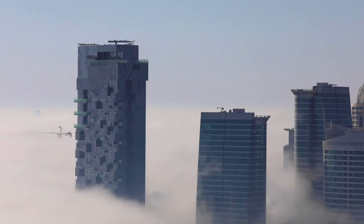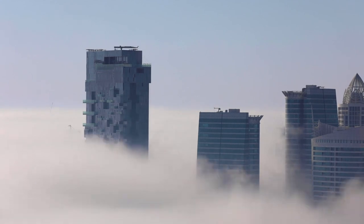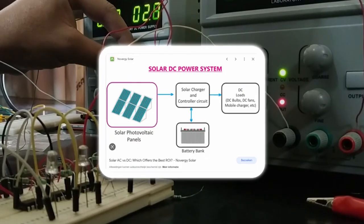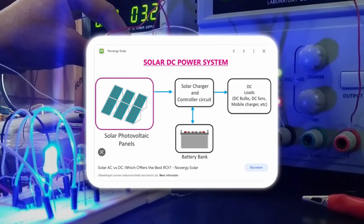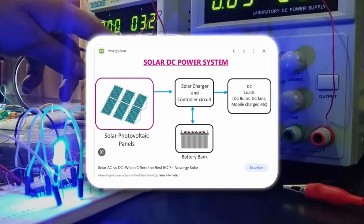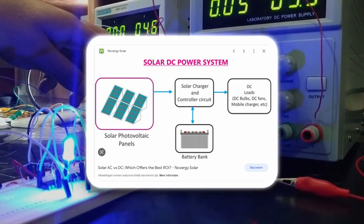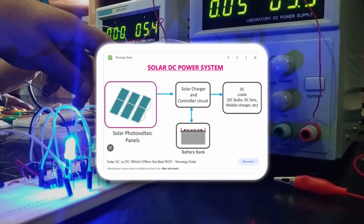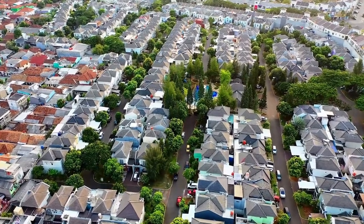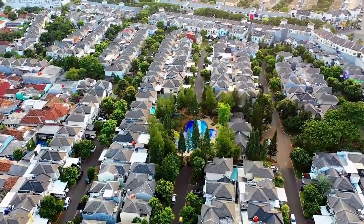Solar panel farms are large-scale installations that harness the power of the sun's rays and convert them into electricity through photovoltaic cells. These cells absorb the sunlight and convert it into direct current (DC) electricity. An inverter then converts the DC electricity into alternating current (AC) electricity that can be used to power homes and businesses. Solar panel farms can provide electricity to thousands of households and businesses and are an excellent source of renewable energy.